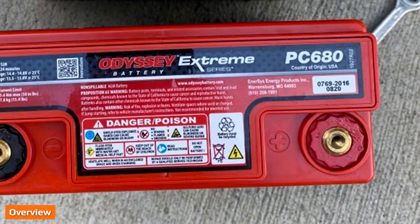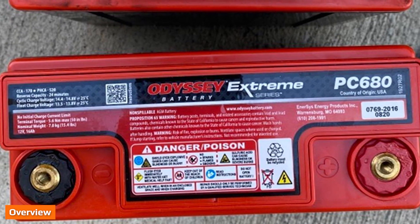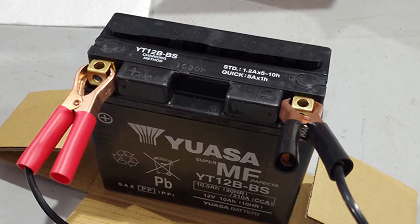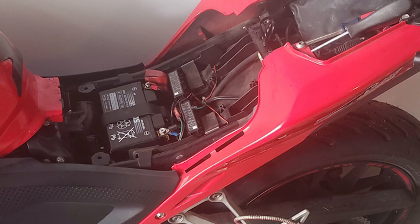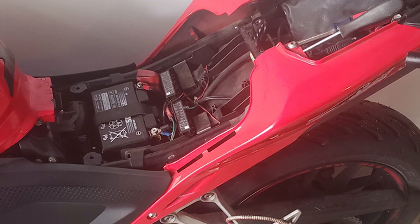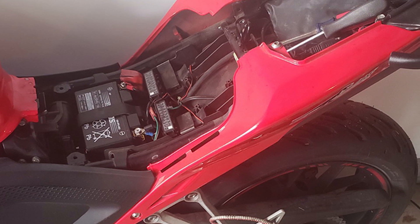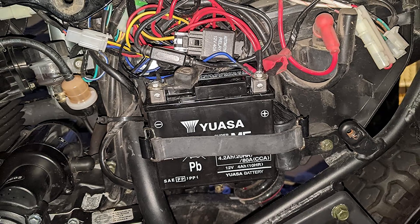Both lithium and lead acid motorcycle batteries are quite common and can reliably power your motorcycle engine, finding wide usage among riders. However, the two batteries have significant differences — lead acid representing the old technology and lithium representing the new. Study the strengths and weaknesses of each battery to make a more informed decision on which one to buy for your bike.